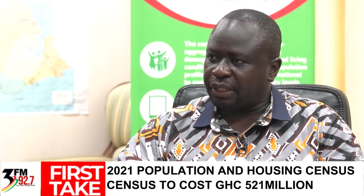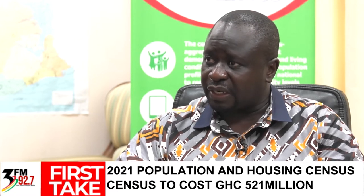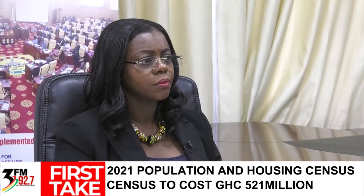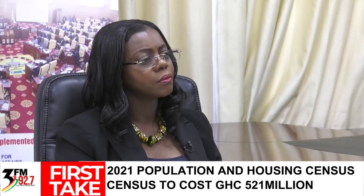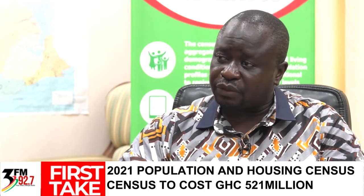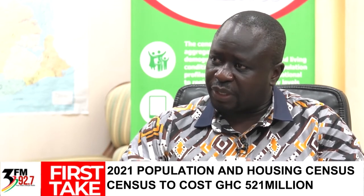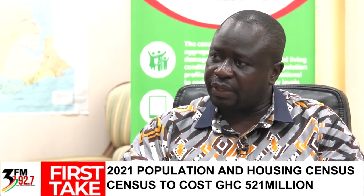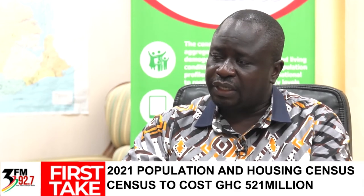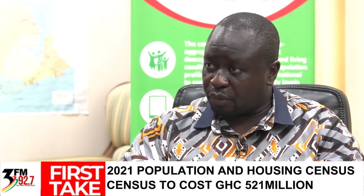The GSS is spending 521.3 million Ghana cedis on this exercise, and all needed funding has been received for mobilization. Funding for the enumeration exercise is already ring-fenced. Delays in paying enumerators typically arise from the clearing process, but once field officers return all data and logistics — most importantly, the tablets — any outstanding payments will be made promptly.